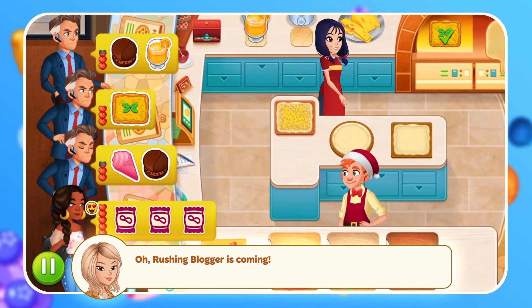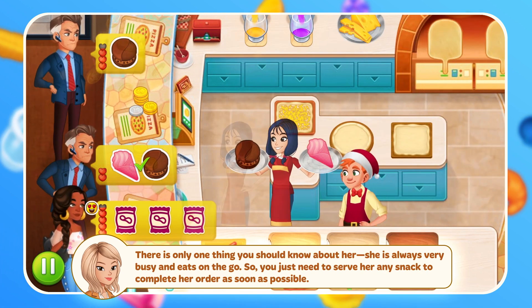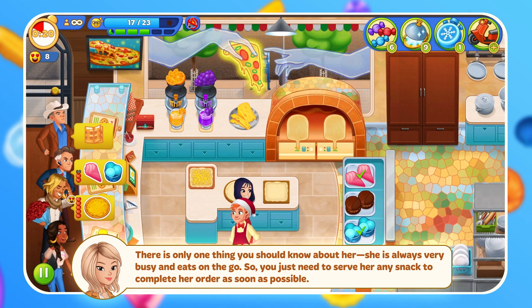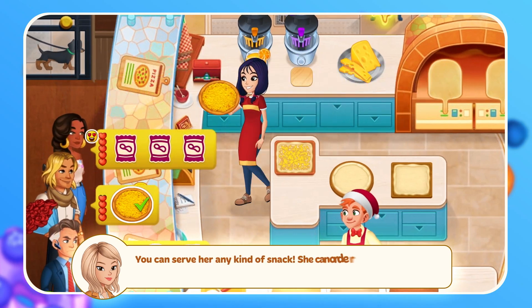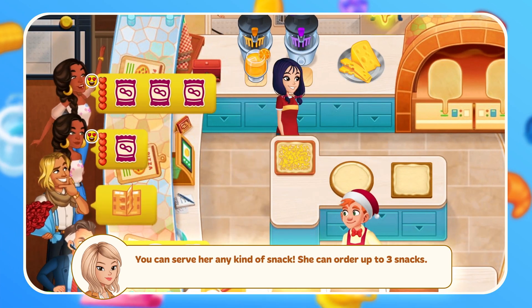Rushing Blogger is coming. There is only one thing you should know about her — she is always very busy and on the go. So you just need to serve her any snack to complete her order as soon as possible. You can serve her any kind of snack, and she can order up to 3 snacks.